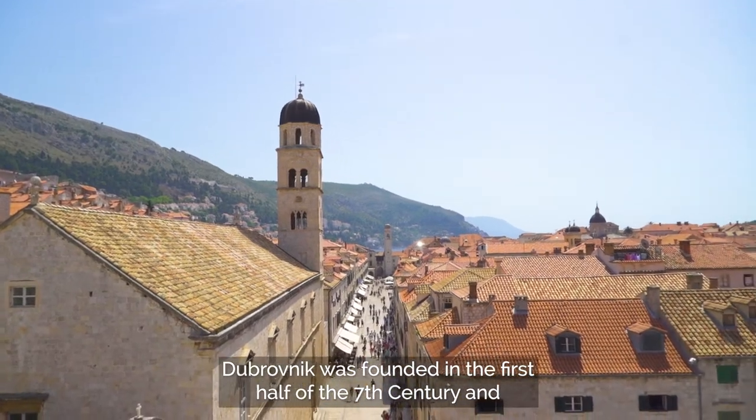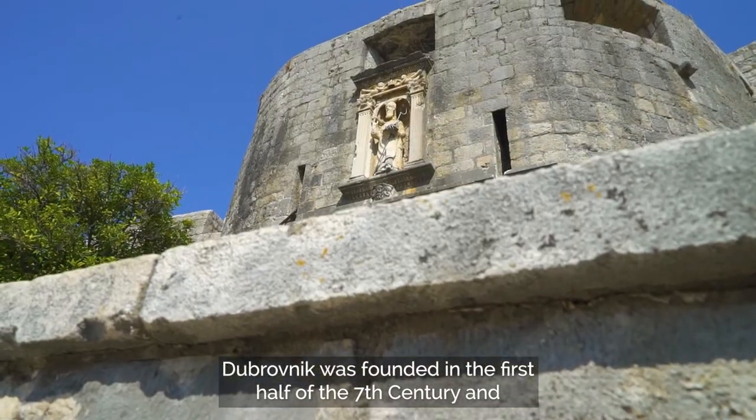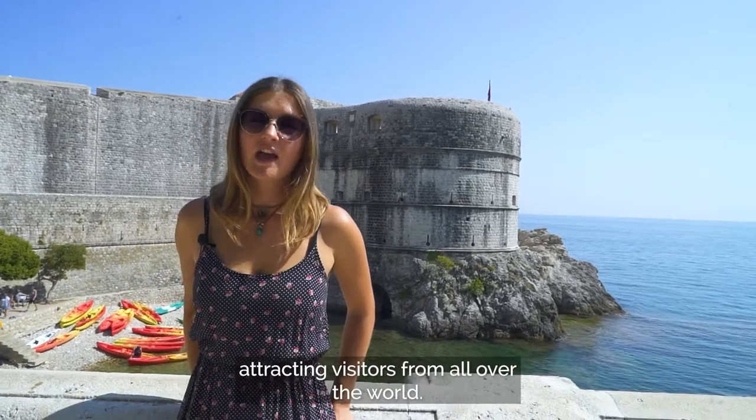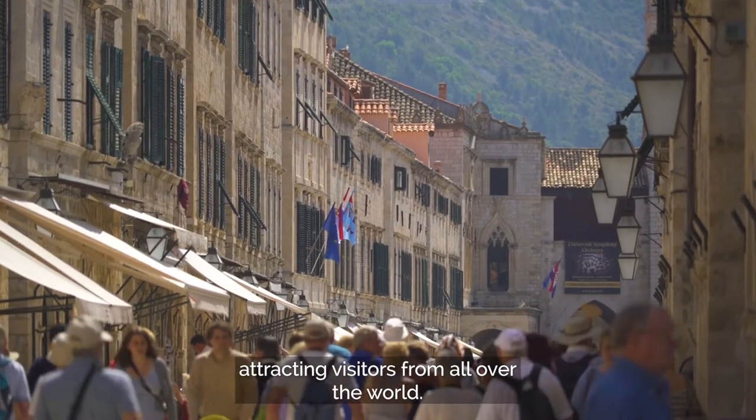Dubrovnik was founded in the first half of the 7th century and today is one of the most famous destinations within Croatia, attracting visitors from all over the world.